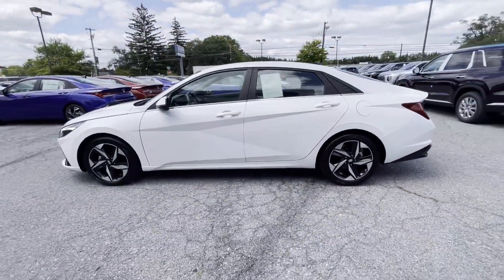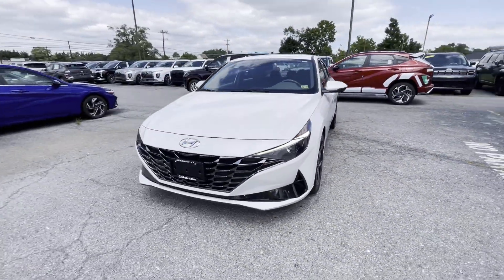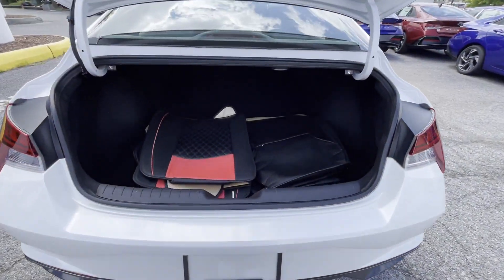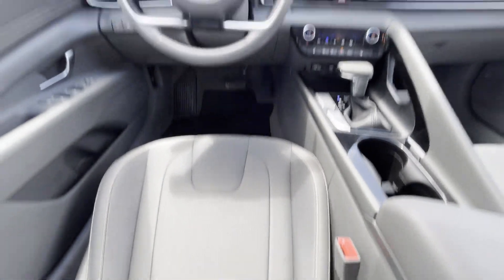It's equipped with a full package of convenience and efficiency, such as lane keeping assist, lane departure warning, satellite radio, multi-zone air conditioning, blind spot monitor, moonroof, backup camera, Bluetooth, brake assist, keyless start. We're here to help you find what fits your lifestyle.